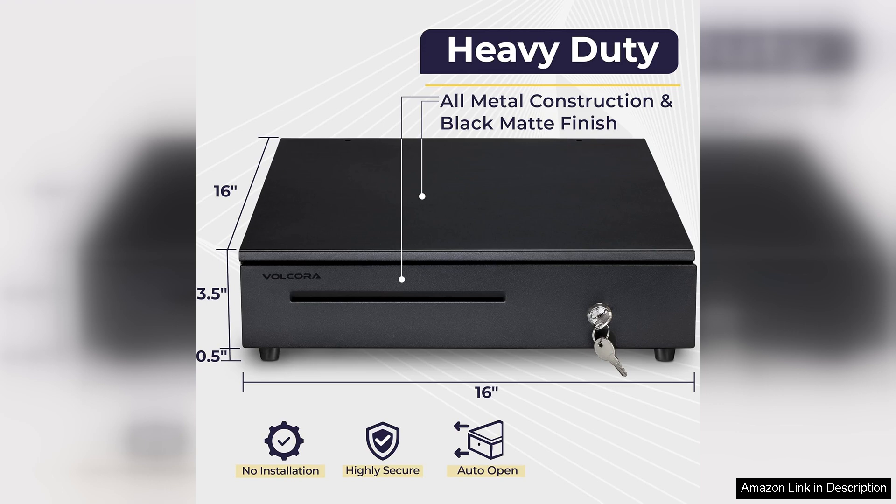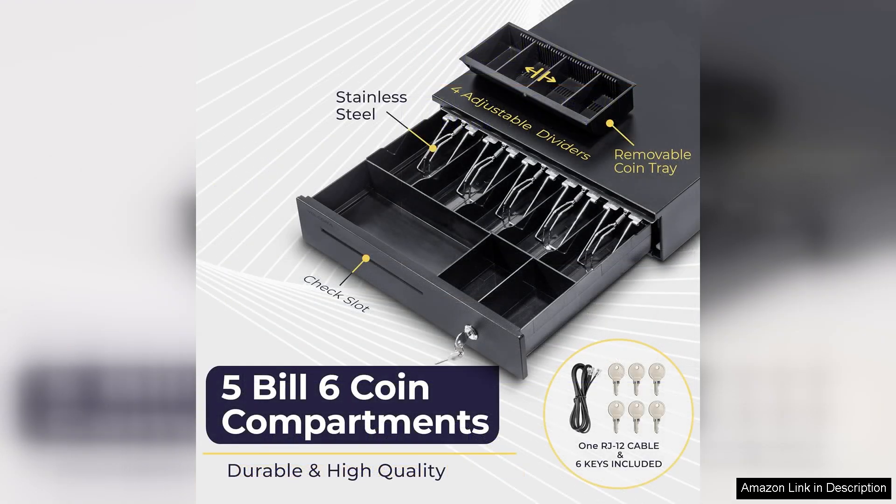Ensuring that your workspace remains tidy and efficient. One of the key features of the Volcora Drawer is its sturdy construction. Made from high-quality materials, it feels durable and reliable, which is essential for the demands of a busy retail environment. The drawer opens smoothly and securely thanks to its robust locking mechanism.